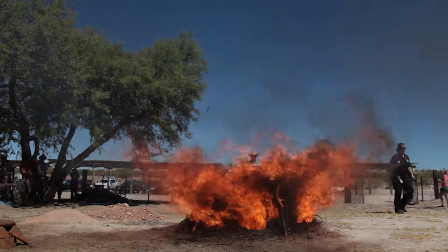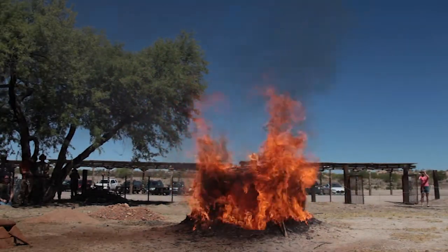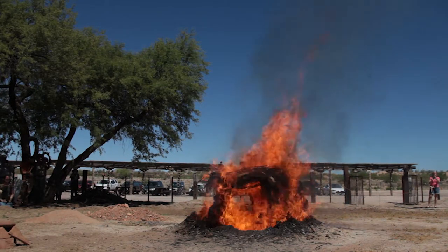It actually surprised me a little bit how quickly it went, and particularly that it went as much as it did with the adobe cap — I didn't really expect that. That's always fun to see things you don't expect. What they're creating is a low-impact model that can be excavated and compared to archaeological remains found in the actual record around this area.